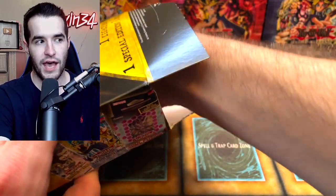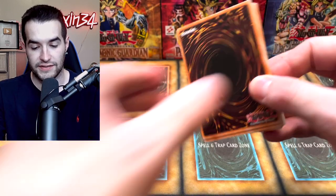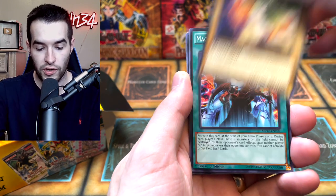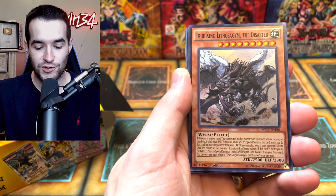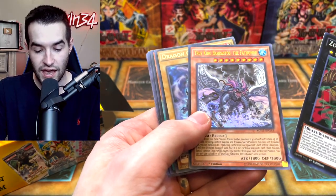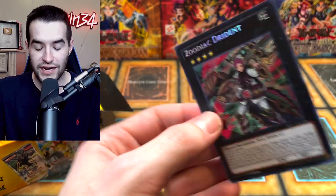Next item in the first mystery box: Megaton 2017. This shows how old these are - these must have been from 2018 or 2019. I think these are the oldest ones we've opened yet. We got Dice Clops, Christronic, Potential Angel Trumpeter, Magical Mid-Breaker Field, Radish Horse, Magician's Robe, True King Lithoseilem the Disaster, Zodiac Drident - that's a good card, didn't that get banned? - and Dragon Core Hexer. Zodiac Drident is a good card but I'm pretty sure it got banned.